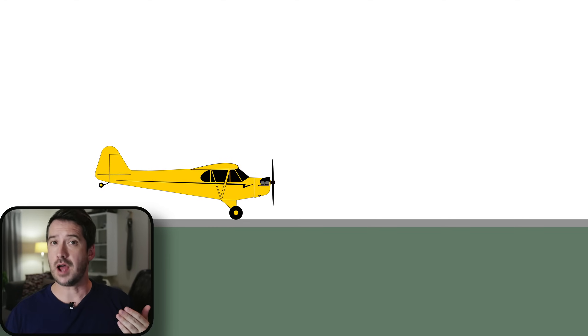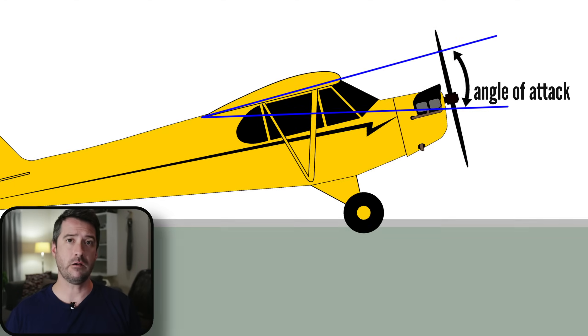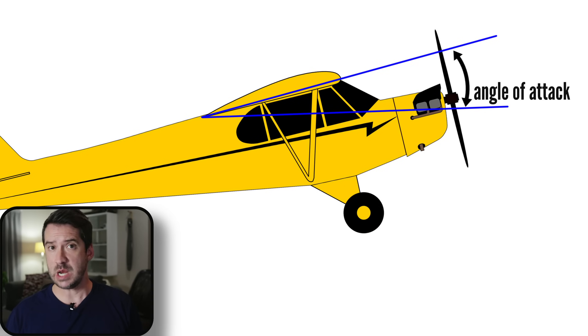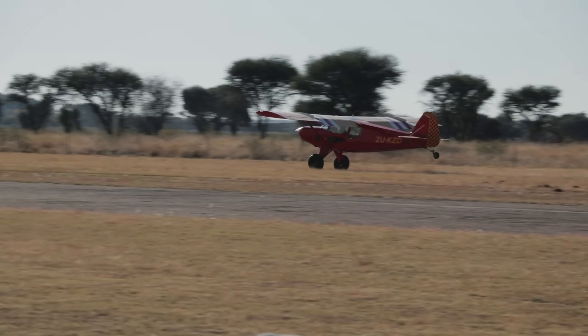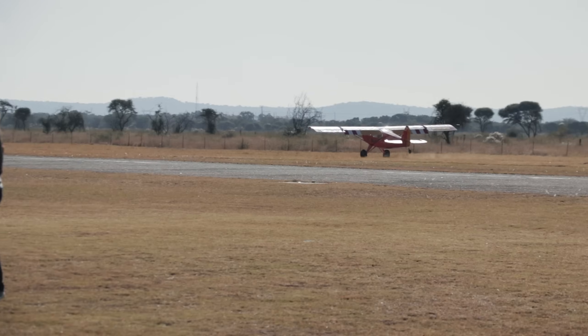But eventually the tail needs to come down, and the wing will then again have that very high angle of attack — the same as the three-point landing. But by the time the tail is lowered, the airspeed is much lower, and a seven or eight knot gust is unlikely to be enough to pick up the plane.